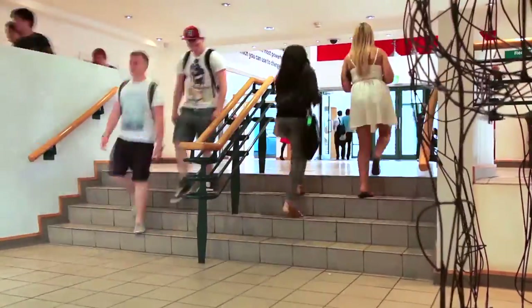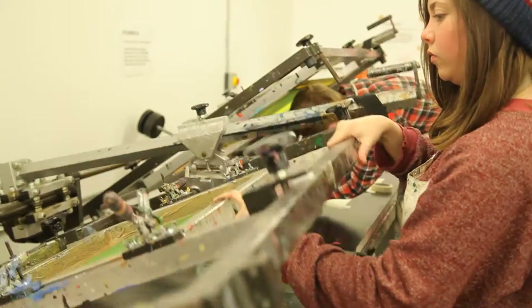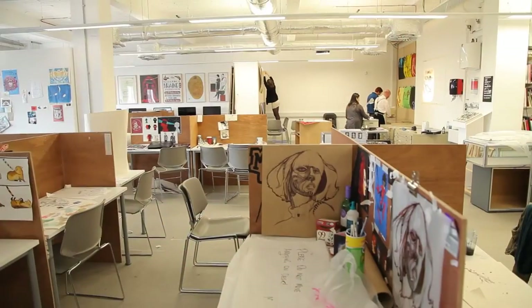These new studios are incredible. We've got all this new equipment, we've got our print room and we've just got lots of space. Everybody gets their own setting in the studio and you can just come in and do your work and work with friends.